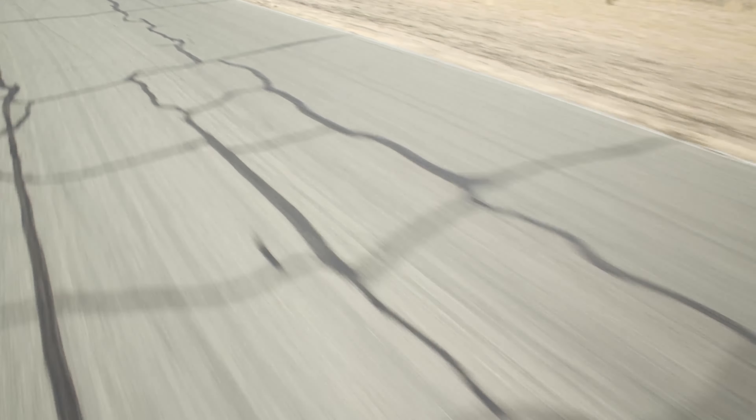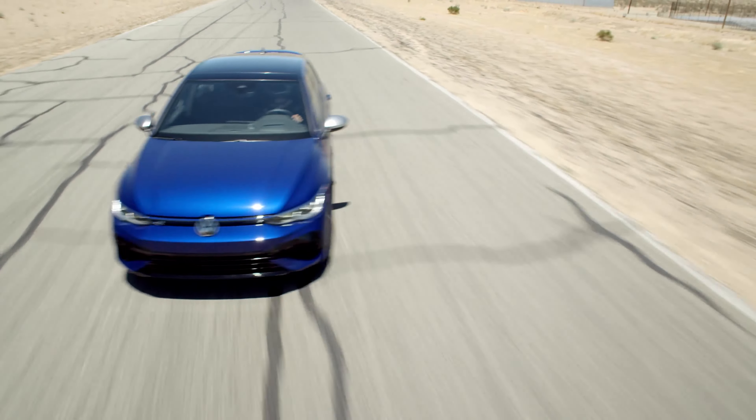And lastly, the gas tank size is 14.5 gallons for the 2024 model year.